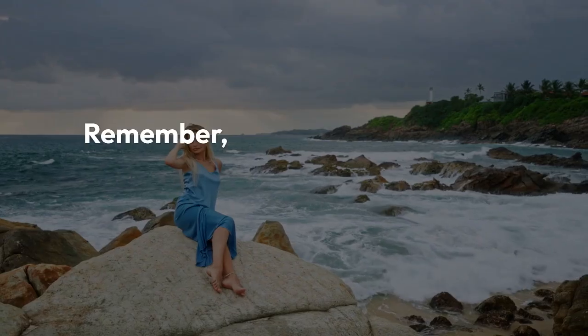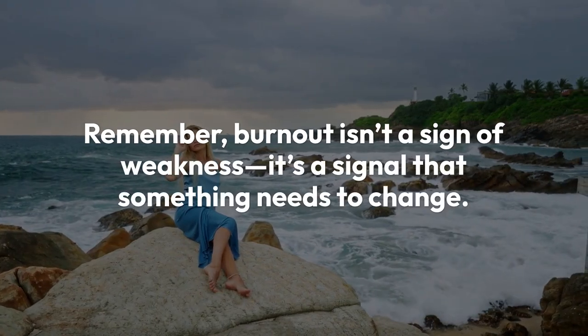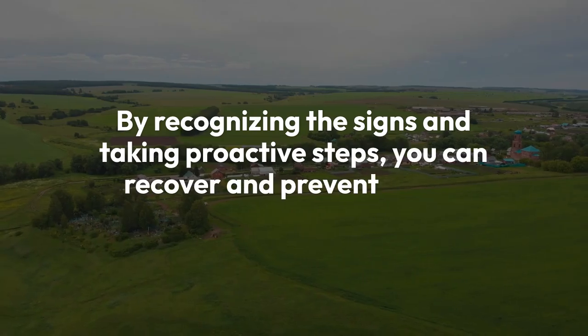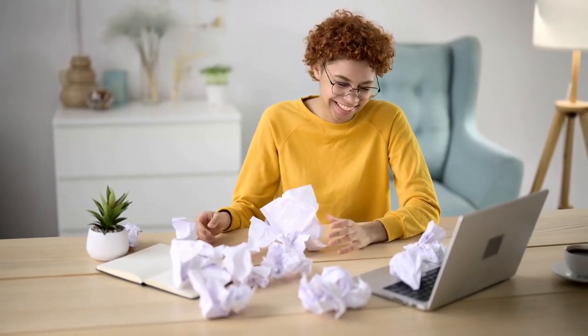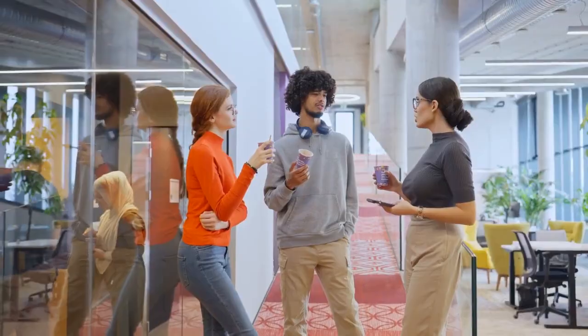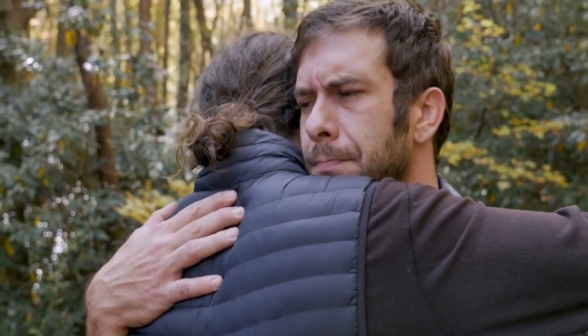Moving forward — remember, burnout isn't a sign of weakness. It's a signal that something needs to change. By recognizing the signs and taking proactive steps, you can recover and prevent future burnout. It's all about finding balance and taking care of yourself. If you found this video helpful, make sure to give it a thumbs up, hit that subscribe button for more content like this, and ring the notification bell so you never miss an update. Share your experiences and tips for dealing with burnout in the comments below — I'd love to hear from you. Stay strong, take care of yourselves, and I'll see you in the next video. Peace out.